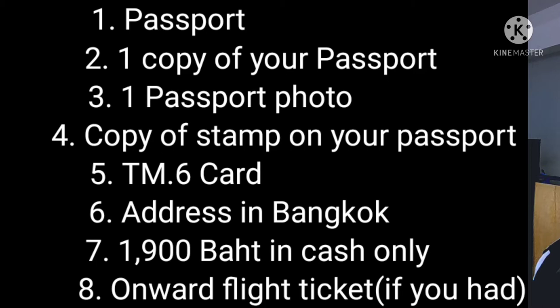You also need the TM6 card, or departure card, that you were given by the airline before you landed in Thailand, and of course your address here in Bangkok — your hotel name — and it needs to be registered online, so make sure you ask your hotel to register you in the system.